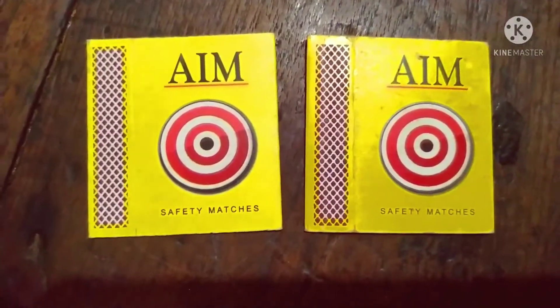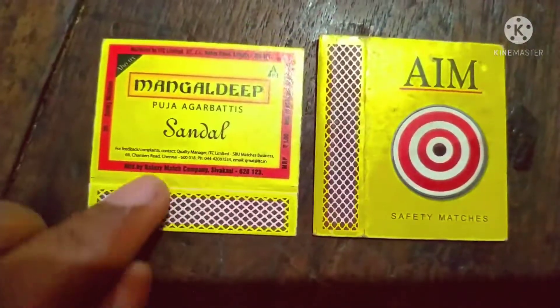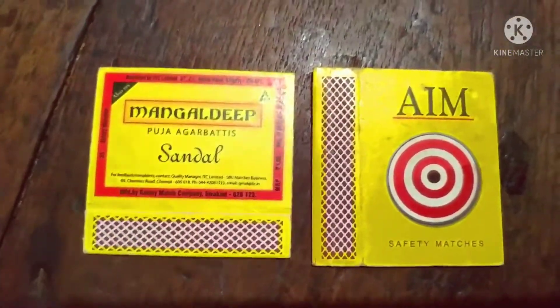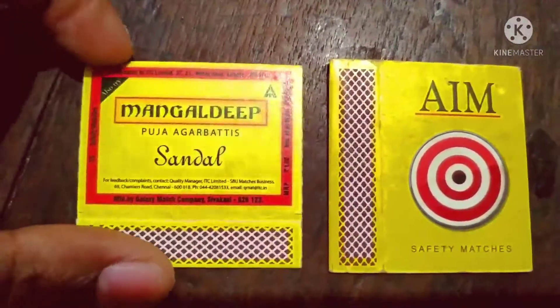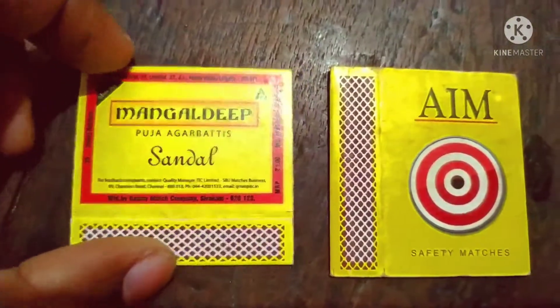Hello friends, this is a new segment of the hobby of matchbox collection. You can see a normal matchbox and behind it there are some changes. We do matchbox color, but not so much. There are variations in matchbox — just the cover or the color. We can't collect it just for that.